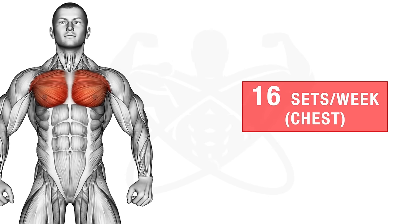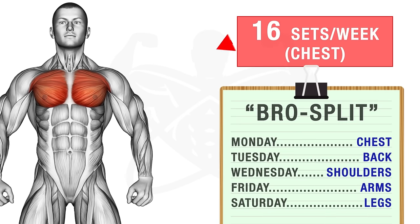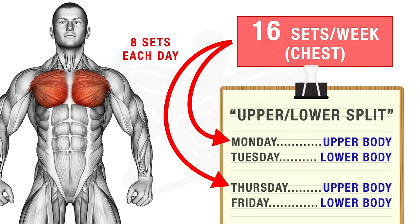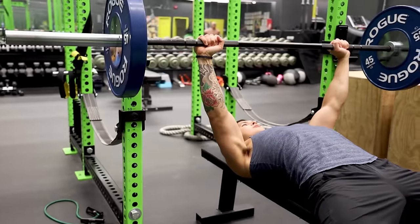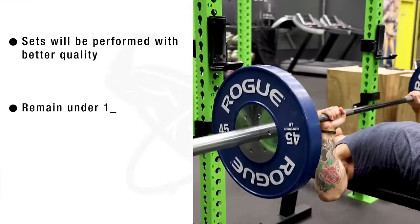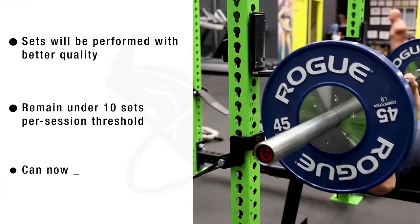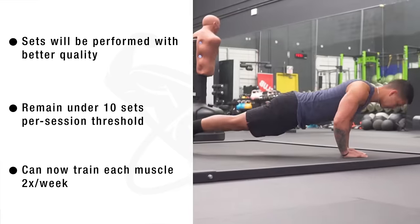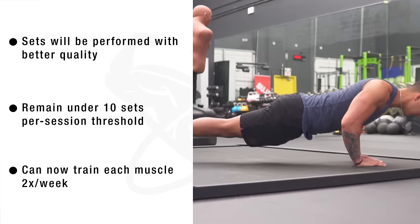Let's use a step-by-step example. Say you're a fairly experienced lifter requiring 16 sets per muscle per week, using chest as an example. Rather than using a bro split and hammering all 16 sets into one chest day, it would be best to split the required chest sets into at least two days per week, trained with other muscle groups using something like an upper-lower split. This way you perform sets with better quality, remain under the estimated 10-set-per-session threshold, and train each muscle at the optimal frequency of twice per week — all leading to better gains and more efficient recovery.